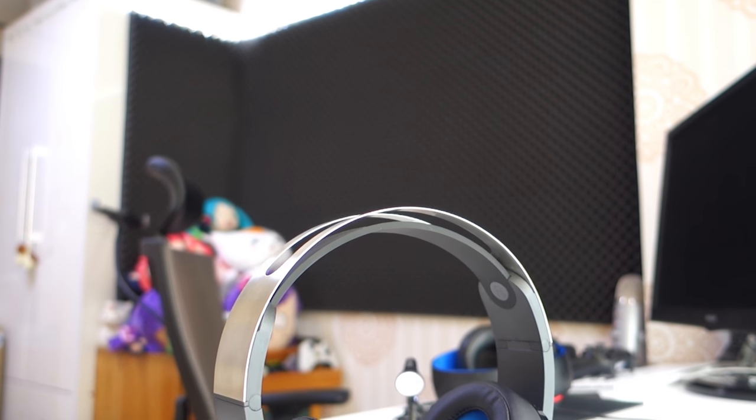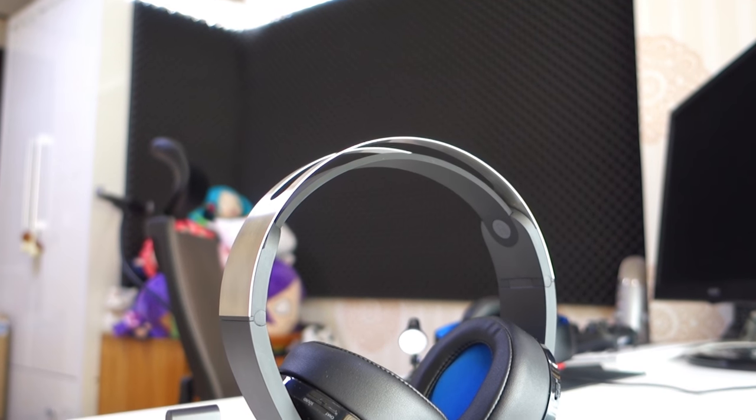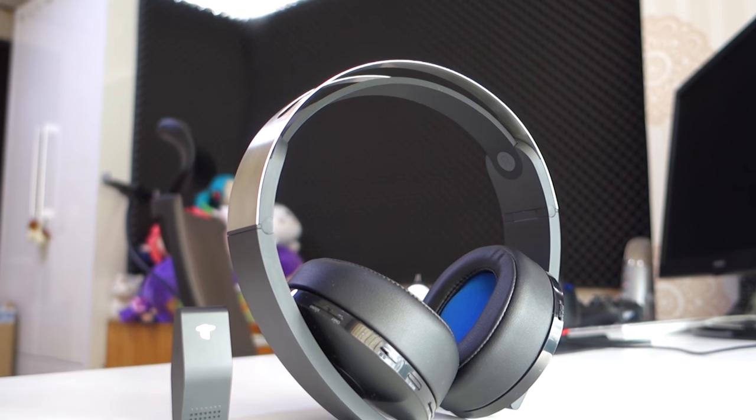Hey guys, Yuri here, and today I'm going to deliver you the in-depth review about the Sony Wireless Platinum headset.